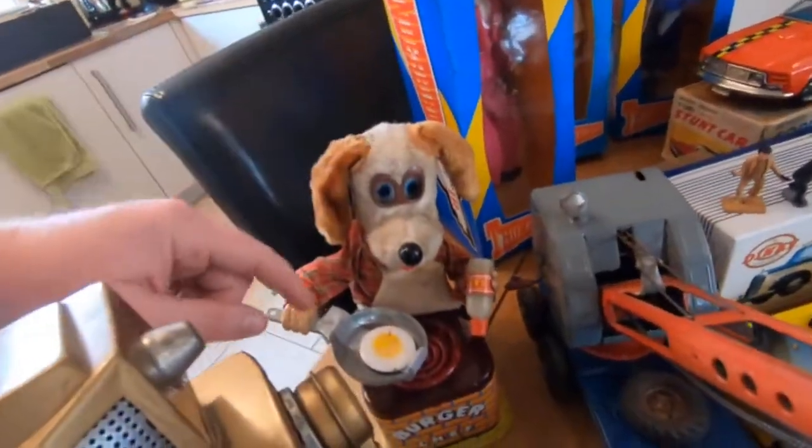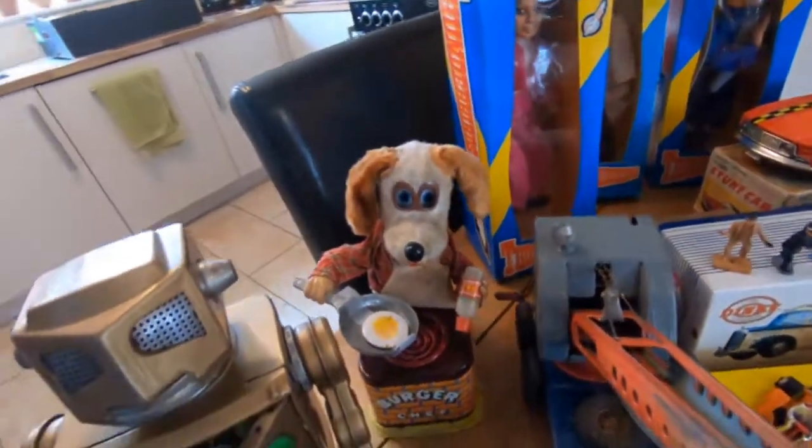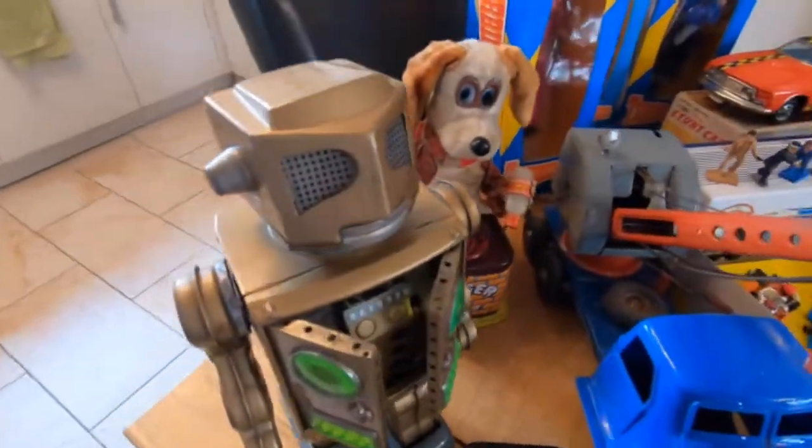The burger shelf as well — he's fully working, although he's got an egg in there not a burger, but I suppose my man can make some eggs for you, which is quite cool. Got a lovely robot here as well — robots have been selling really well recently.